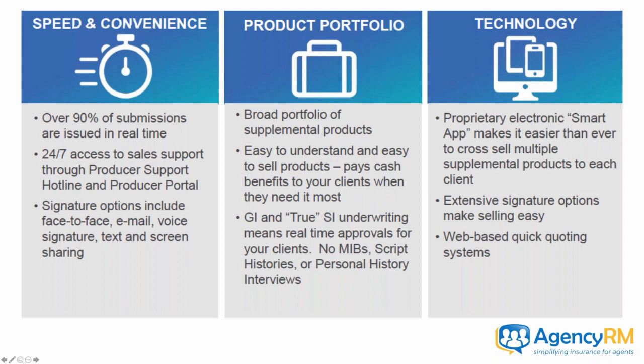This particular carrier has over 90% of submissions issued immediately — you click the buttons on the website, put the information in, and it tells you it's issued right there. You've got 24-hour access to carrier sales support, and Agency CRM support during normal business hours — phones open at 8 AM central, close at 5 PM Pacific, Monday through Friday. You also have access to leadership cell phones. Signature options include face-to-face electronic, email, voice signature, text message, and screen sharing — they make it very easy to close the sale.